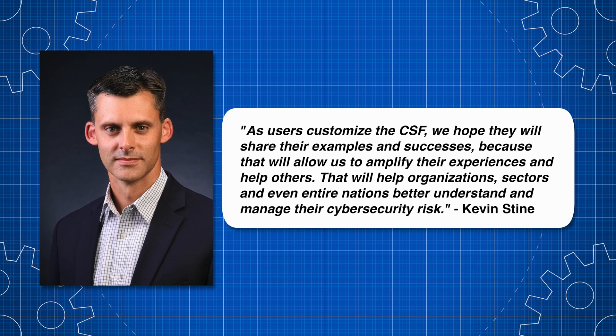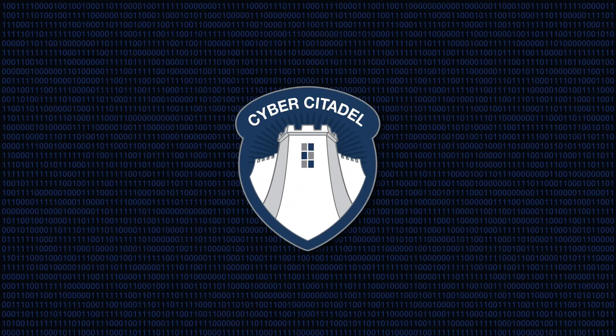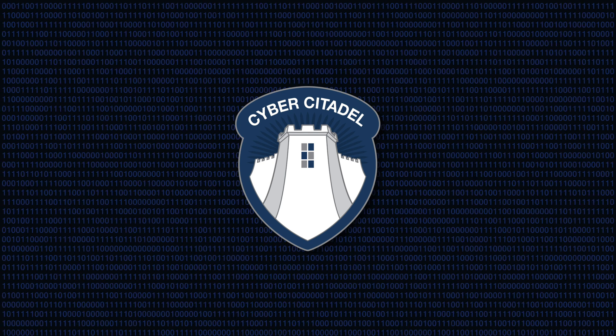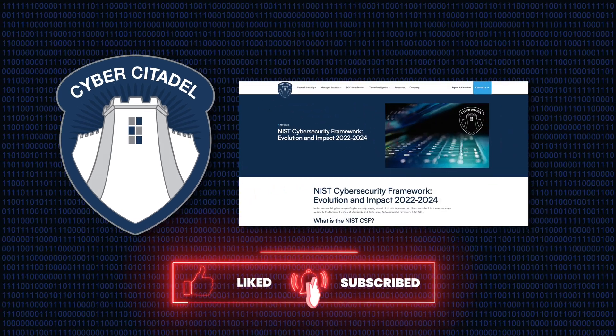That will help organisations, sectors, and even entire nations better understand and manage their cybersecurity risk. If you need to implement the NIST CSF into your cybersecurity posture, get in contact with CyberCitadel today for a free consultation. You can also find an article on our website detailing the changes discussed in this video.